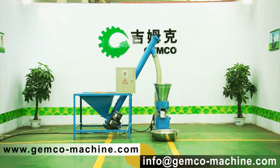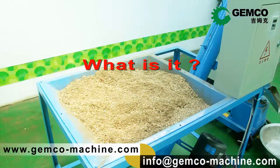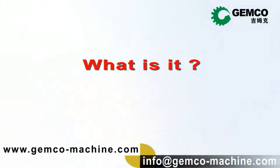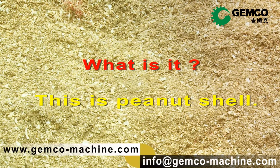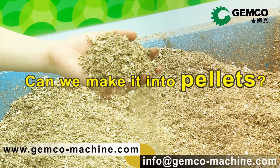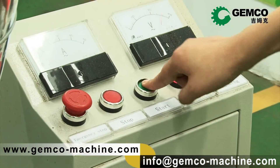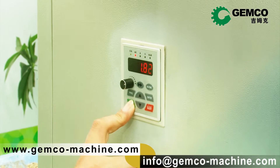What's the raw material for today's experiment? Let's find out. It's peanut shell powder with proper moisture content — the right biomass material for energy pellet making. Can't wait to press the start button of the pellet mill.